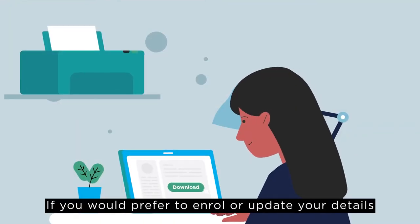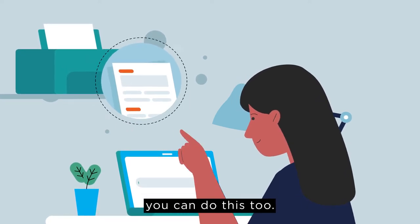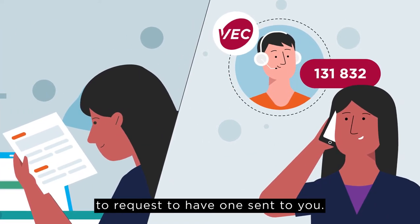If you would prefer to enrol or update your details using a paper form, you can do this too. You can download an enrolment form from the VEC website, or call 131 832 to request to have one sent to you.